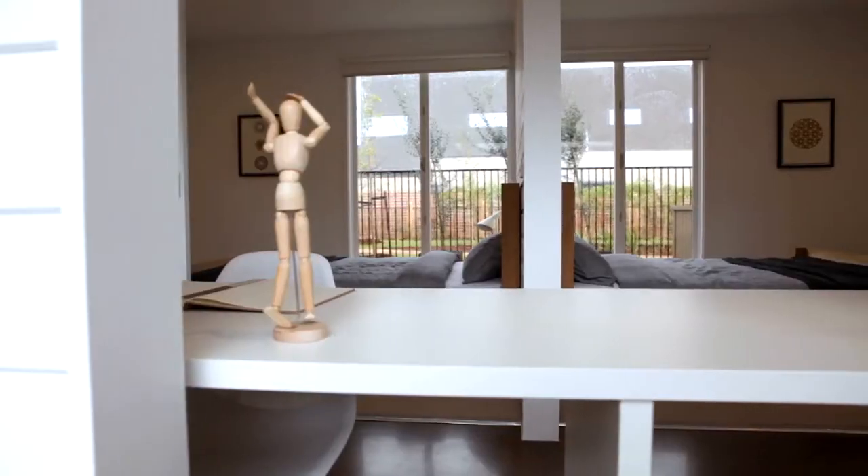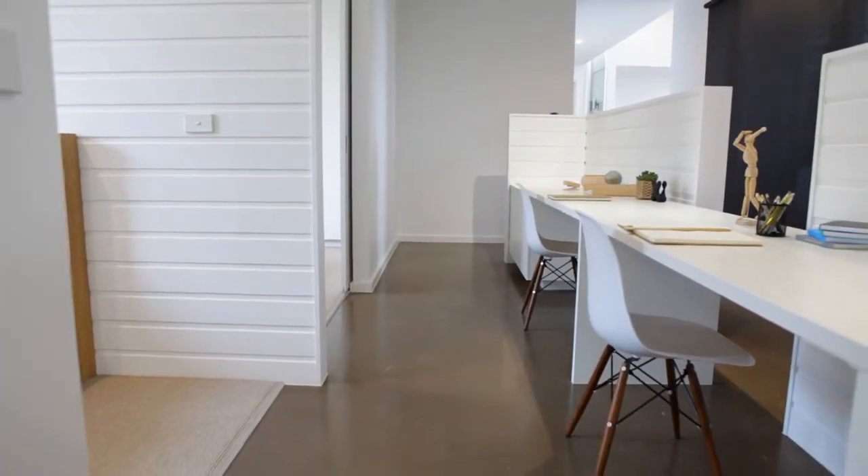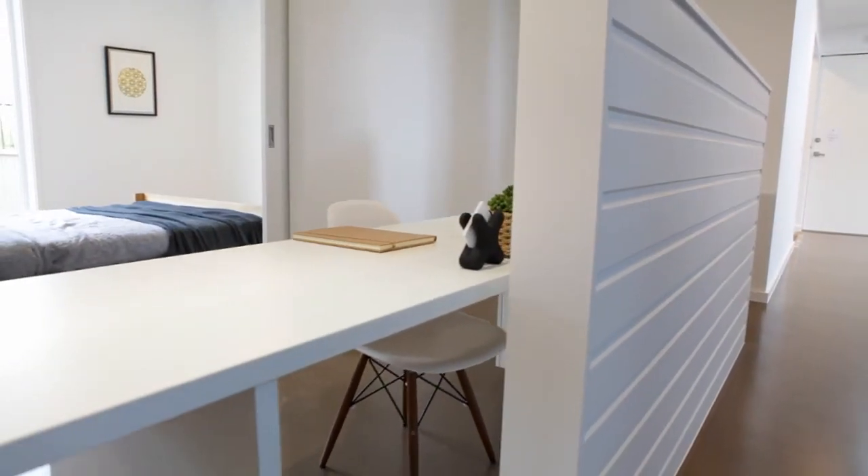Three ample bedrooms are tucked away from the central living zone via a sleek, cleverly integrated study and storage hub.